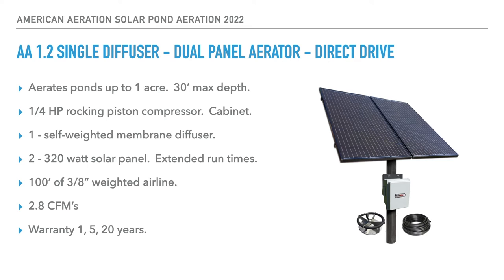The AA-1.2 is a single diffuser, dual solar panel, direct drive aerator — same coverage as the AA-1 across the board. The primary difference is two 320-watt solar panels, and the whole point is extended run times. If you live in a very sunny climate like Arizona, New Mexico, or Southern California, a single panel probably suffices. But in most of the country — particularly in Iowa and the northern United States — I usually suggest the minimal cost increase to add that second panel. It gives more runtime throughout the daylight hours, better performance during cloudy or overcast conditions, and some operation even in winter with snowfall.